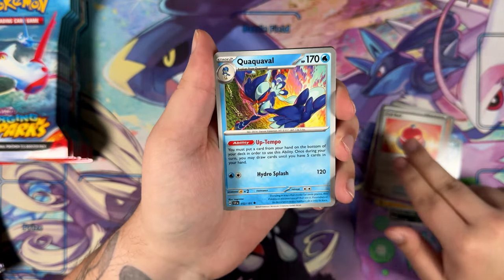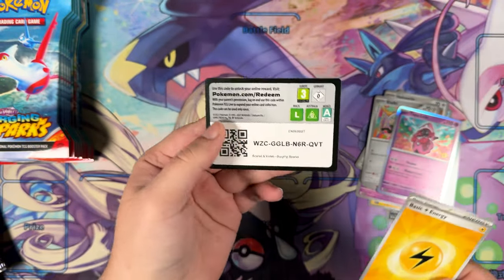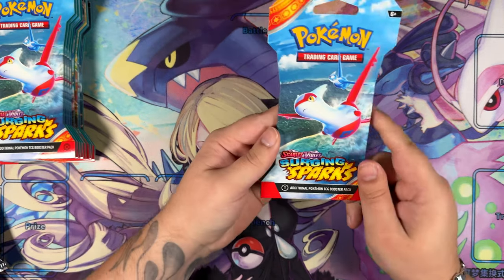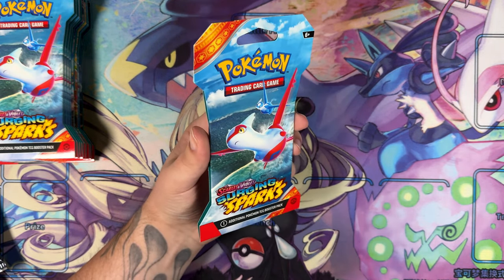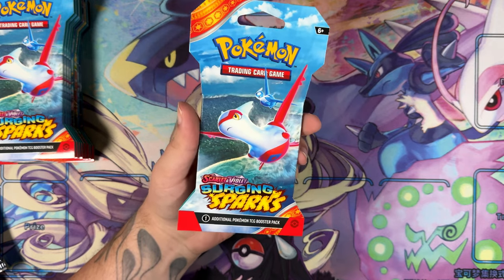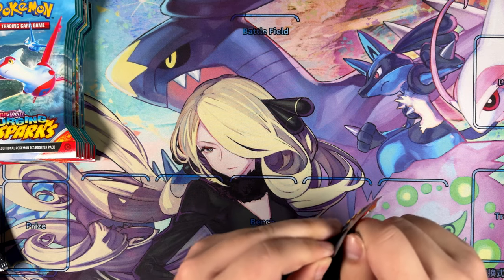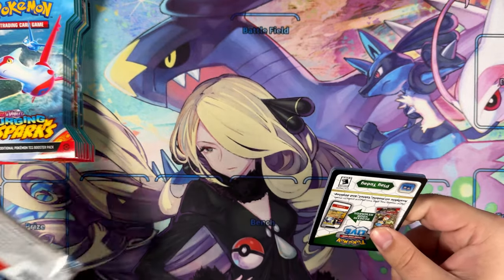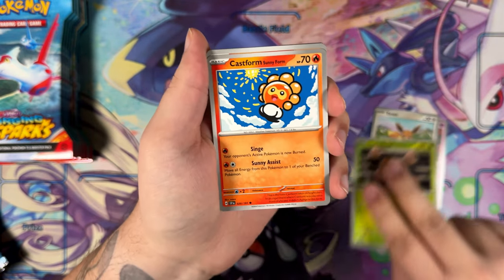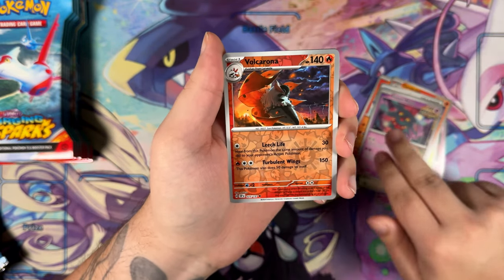Helioptile, Ninetales — Heliolisk. That kind of shows how old I am — EX series all the way back from 2006 or 2007, I want to say. It's been ages — ancient history at this point. Castform, Ceruledge — I've got a Chilling Reign toy. Fluttermane, Volcarona — lovely illustration.